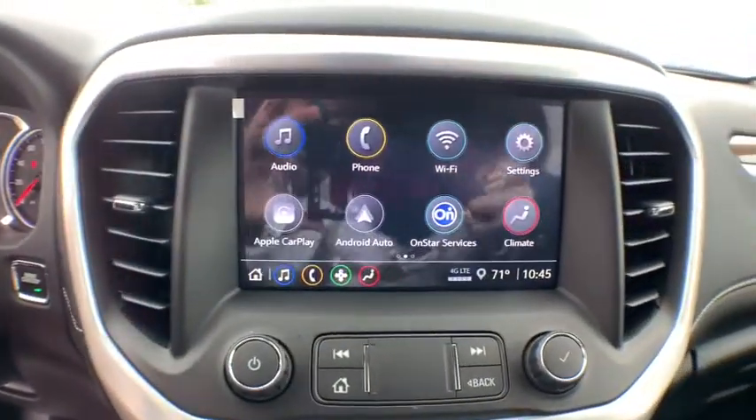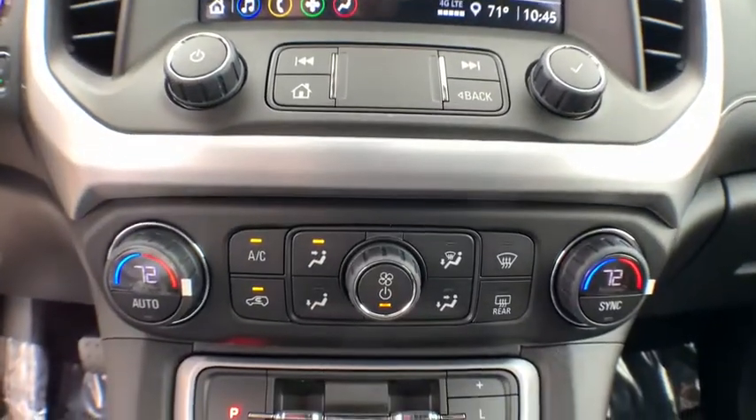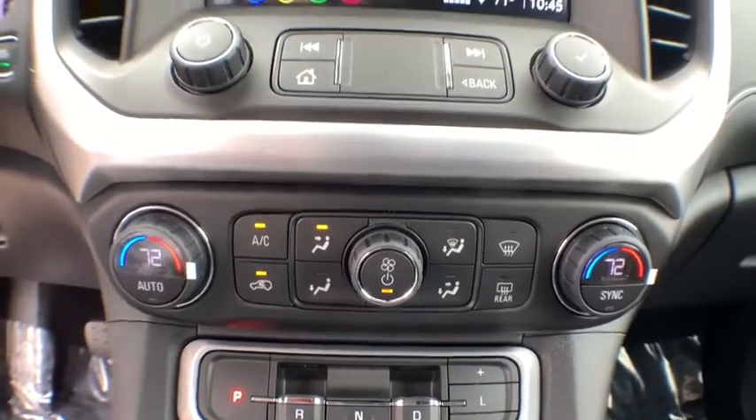Additional options include floor mats, keyless start, aluminum wheels, cruise control, climate control, AM FM stereo radio, front wheel drive, rear defrost, rear window defroster, and MP3 player.